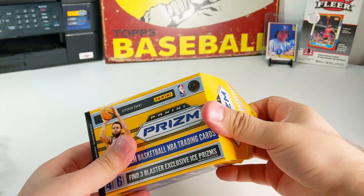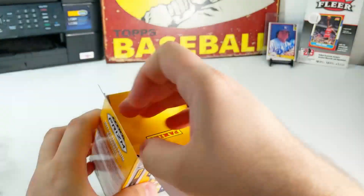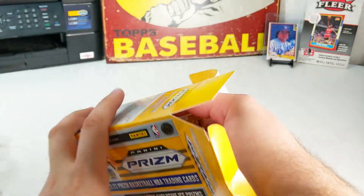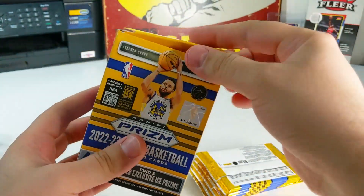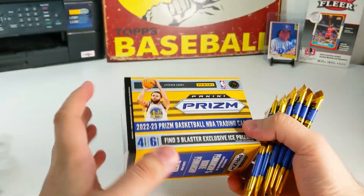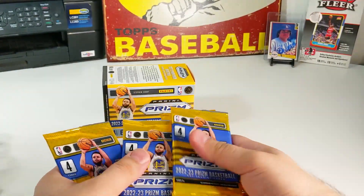Especially 2019-20 — that was insane in my opinion. Almost got a paper cut there — you know that feeling when you get a paper cut pulling a pack? I don't think I've ever pulled a pulsar out of a blaster; maybe from a sealed pack I don't remember. I bought a lot of this stuff, especially when I got back into the hobby.